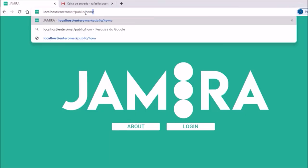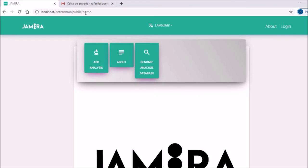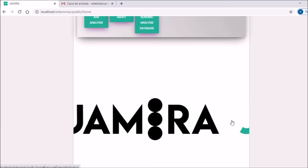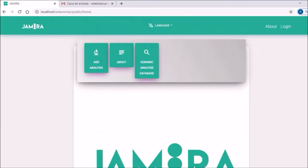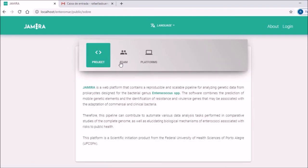Let's see how the tool works with a simulation. Here we have the home page. On this carousel, we will have a tutorial about how to use this tool. The menu has three action buttons: add a new analysis, see the about page, and view the genomic database. Here on the about page, we can find the information about the project that we are presenting now.